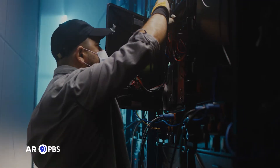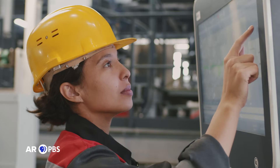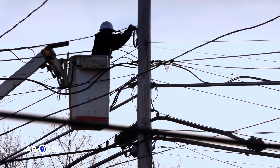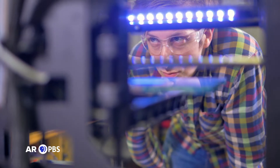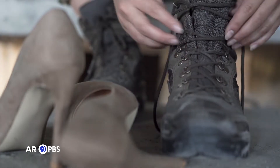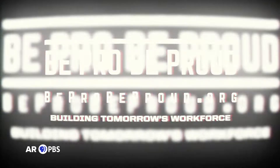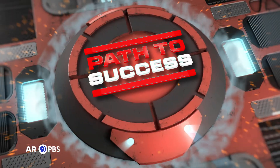The Arkansas workforce is shrinking. The demand for hard-working skilled technicians is higher than ever. The opportunity for young people to find steady engaging work is growing. The path to a bright future is at your feet. Let's start building tomorrow's workforce on Be Pro Be Proud Path to Success.